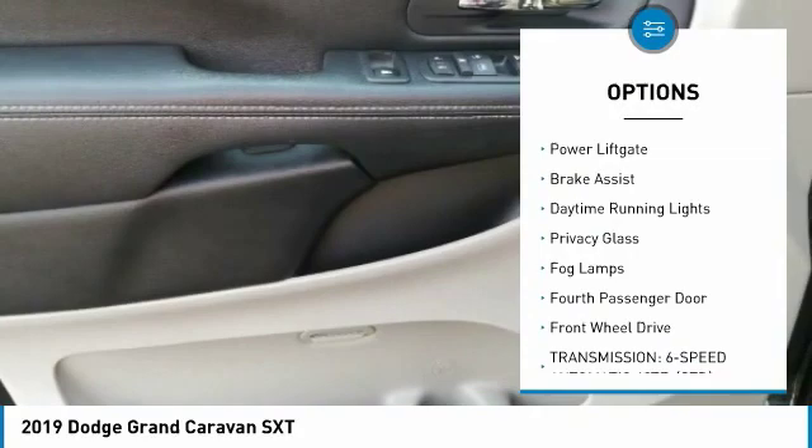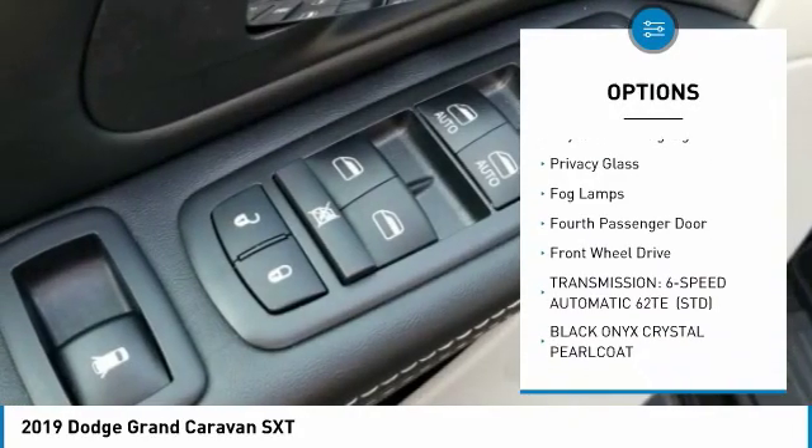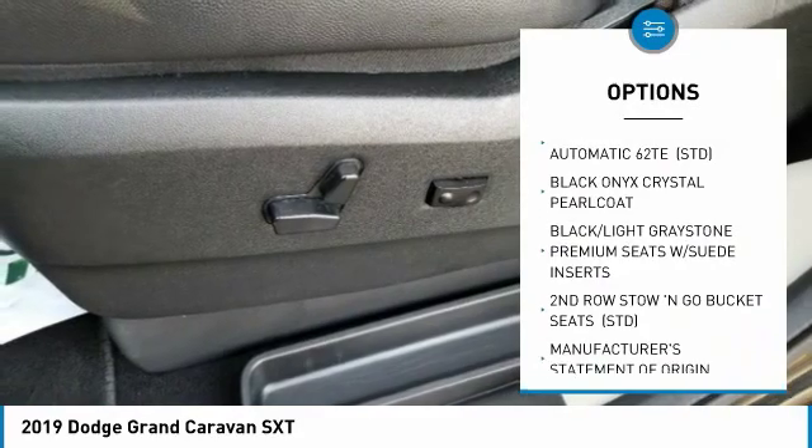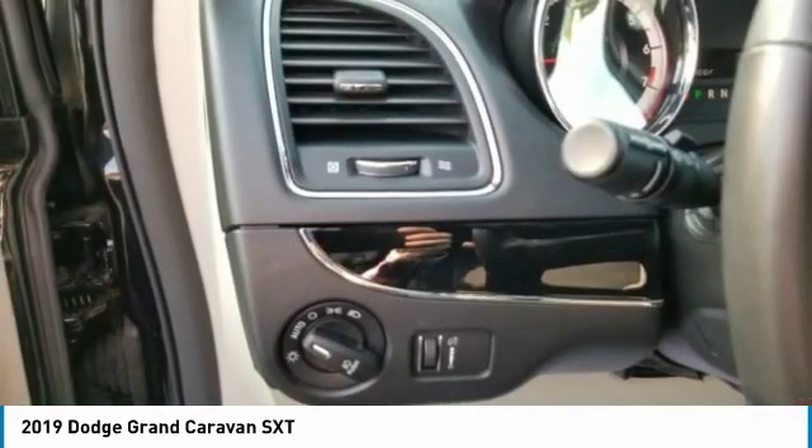aluminum wheels, rear spoiler, power liftgate, brake assist, daytime running lights, privacy glass, fog lamps, 4th passenger door, FWD.